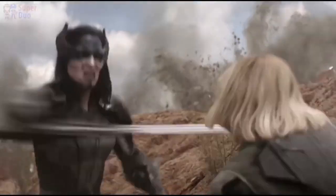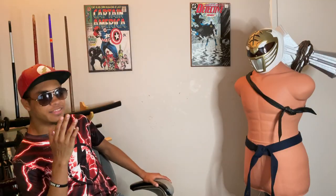Honestly, everyone let the fact that she went toe-to-toe against Proxima Midnight twice just slide. That's next level and nobody talks about it. It bothers me, but we're gonna let that one go.